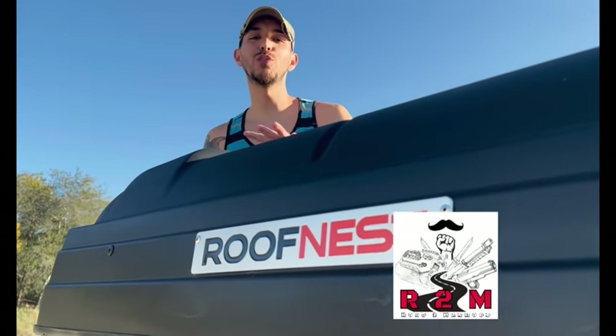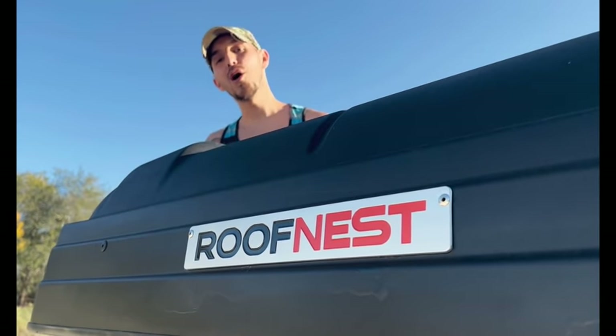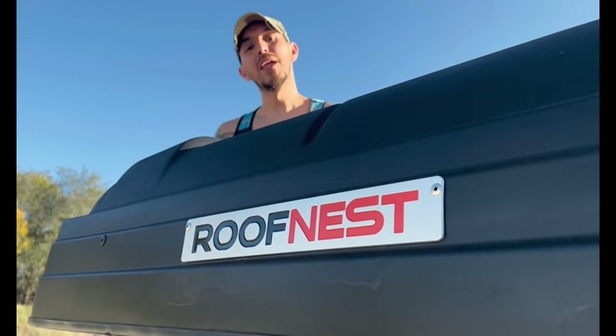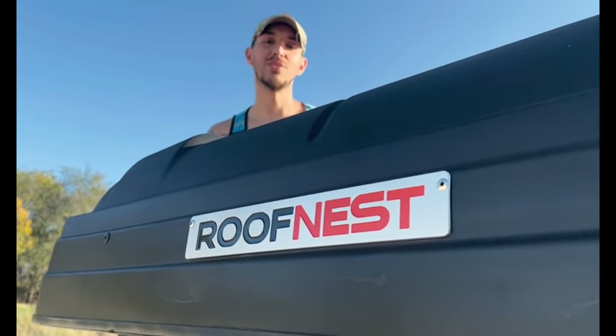Hello, everybody. Welcome to Road to Manhood. My name is John Moses. Today I'm going to be talking about what you need to know before you purchase a rooftop tent — more specifically, a RoofNest Condor hardshell tent. Stay tuned.